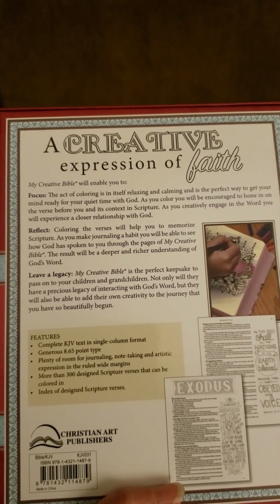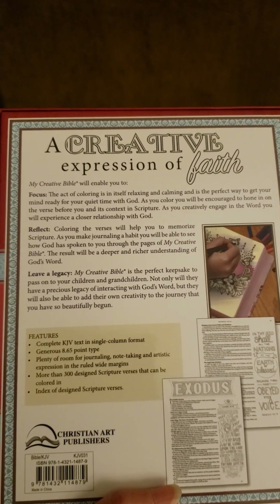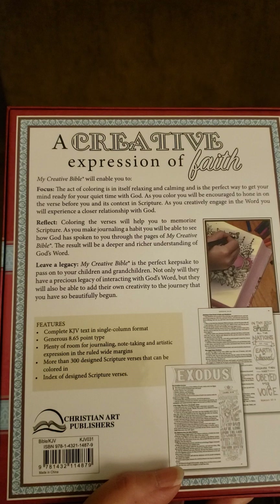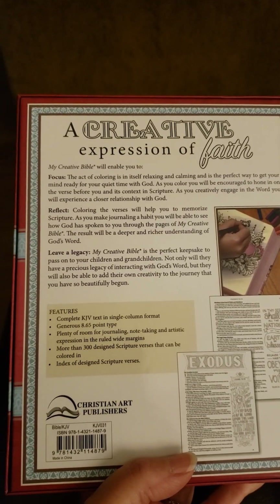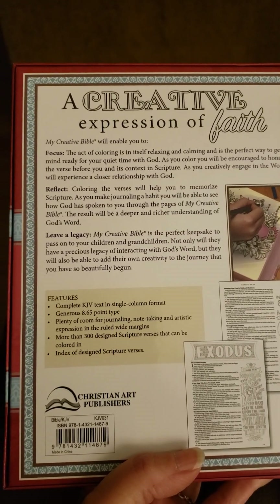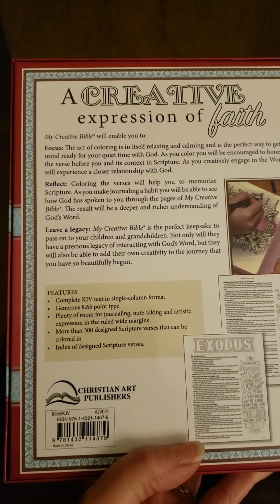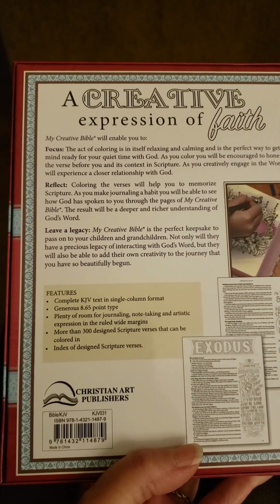Reflect. Coloring the verses will help you to memorize scripture. As you make journaling a habit, you will be able to see how God has spoken to you through the pages of My Creative Bible. The result will be a deeper and richer understanding of God's word. Leave a legacy. My Creative Bible is the perfect keepsake to pass on to your children and grandchildren. Not only will they have a precious legacy of interacting with God's word, but they will also be able to add their own creativity to the journey that you have so beautifully begun.